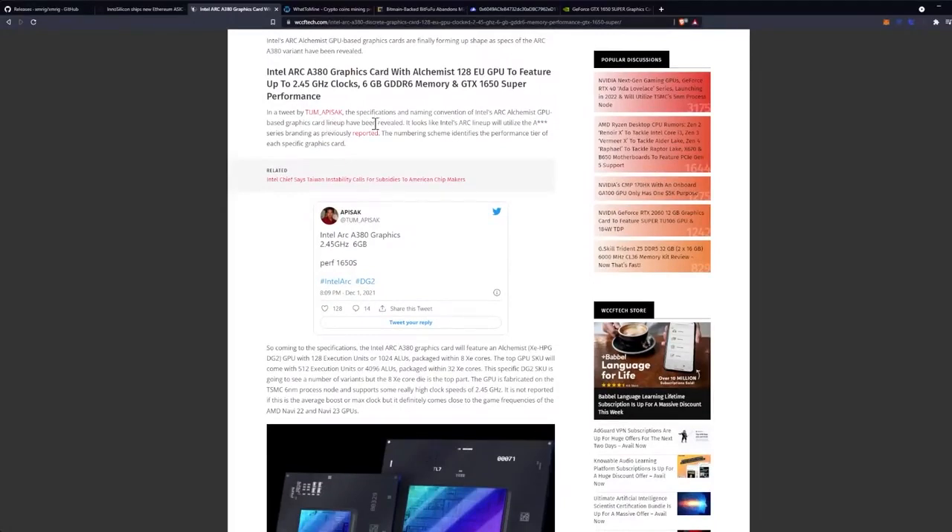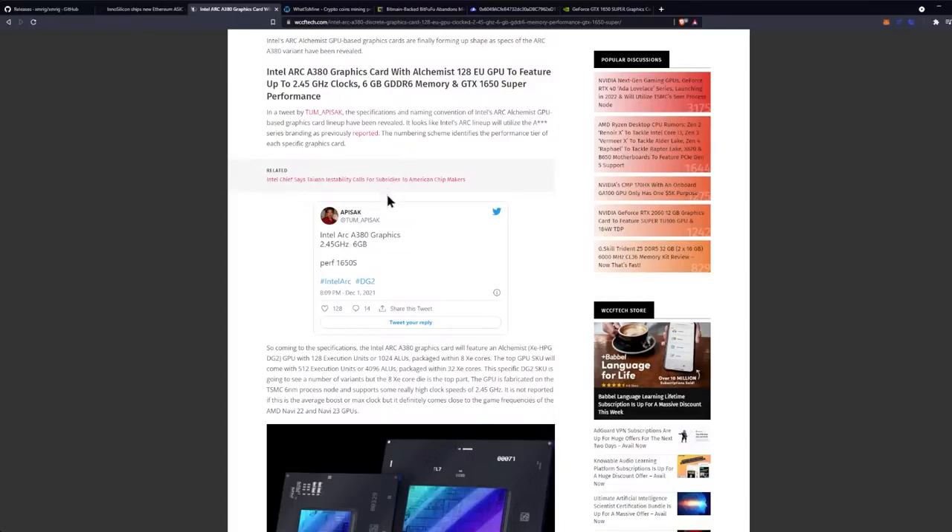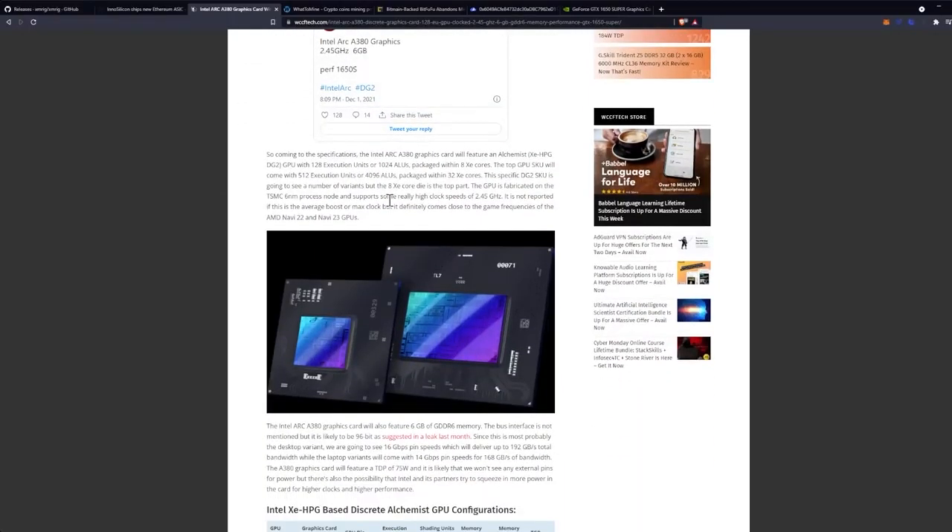In a tweet by TomAPISAK, the specifications and naming convention of Intel's Arc Alchemist GPU-based graphics card lineup have been revealed. It looks like Intel's Arc lineup will utilize the A-Series branding as previously reported, with the numbering scheme identifying the performance tier of each specific graphics card — just following suit with AMD and NVIDIA.